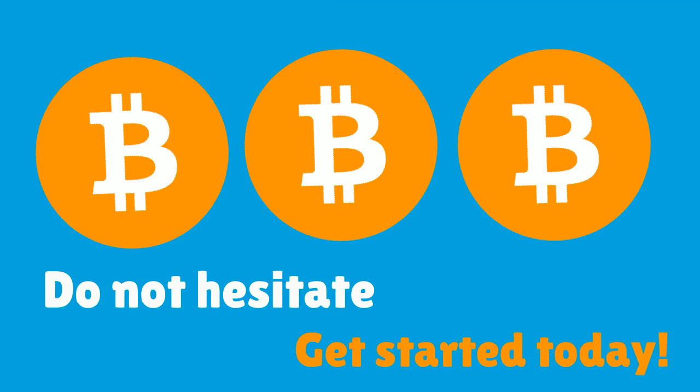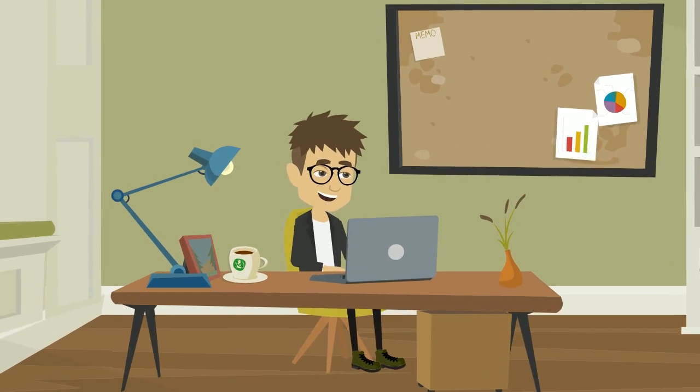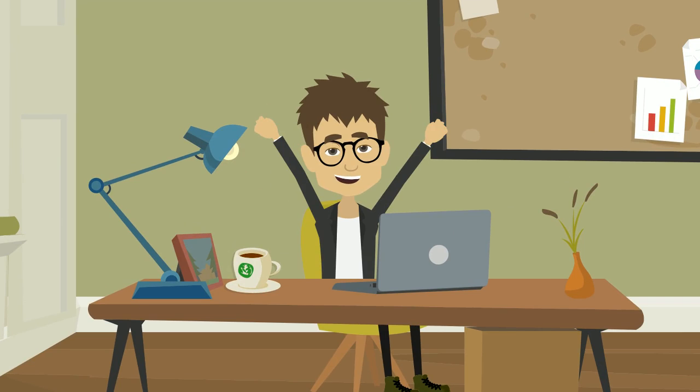Involve support if necessary. If you have bitcoins to sell, do not hesitate. Get started today. Fill out the application and get ready to supply the good people with bitcoins.